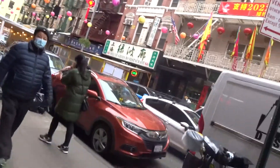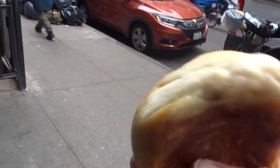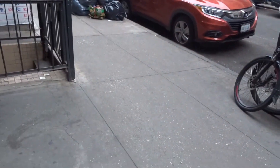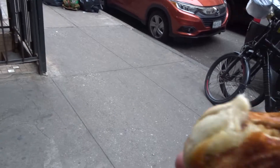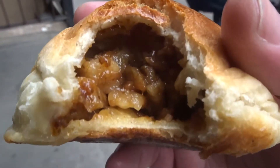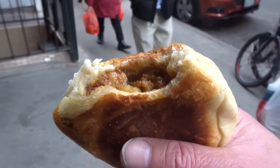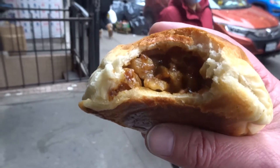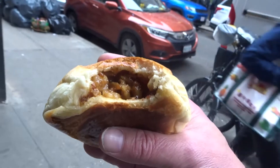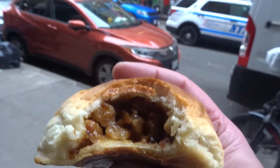Just going to get this out of the packaging — nice and warm. Let's take a bite. That's what it looks like inside. I don't know if you can see the steam coming up. This is pineapple and pork.